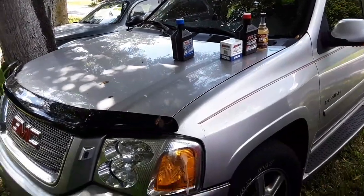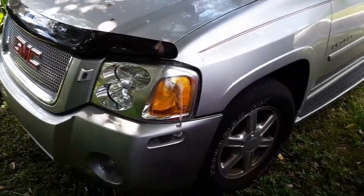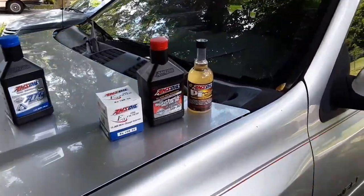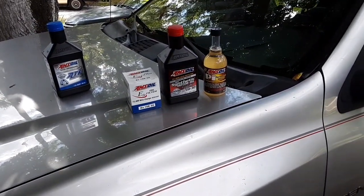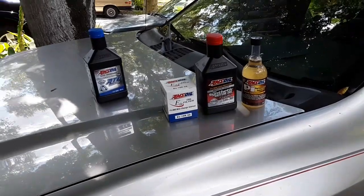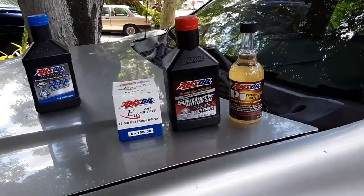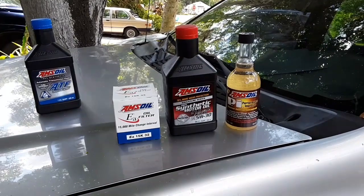Alright guys, so here we are. This is the 2005 GMC Envoy XL that was featured in my very first YouTube video. I wanted to do a follow-up. I had a comment from a viewer who wanted to know how this thing was shifting. We'll just go over what we've done since they've had the vehicle.